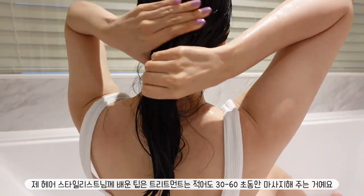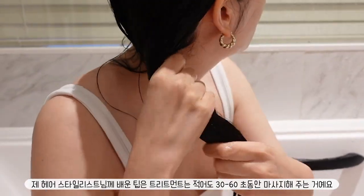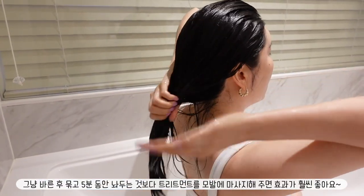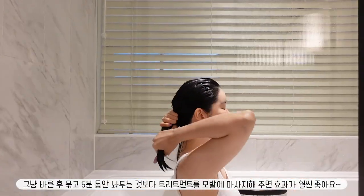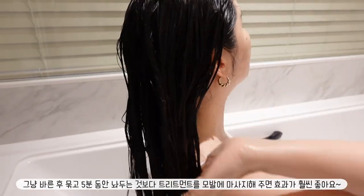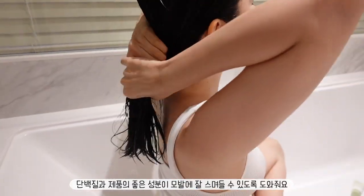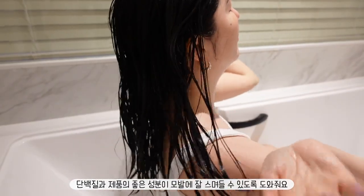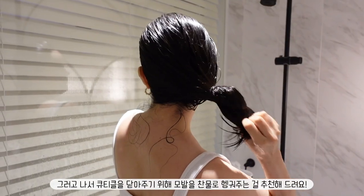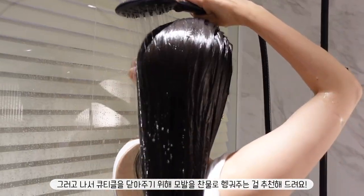A tip I got from my hairstylist is to massage in the treatment for at least 30 to 60 seconds, rather than just applying it, tying it up, and leaving it on for about 5 minutes. Massaging the treatment into the hair makes a huge difference in making sure the protein and goodness of the product soak in really well. Afterwards, I recommend rinsing the hair off with cold water, which will help to close your cuticles.